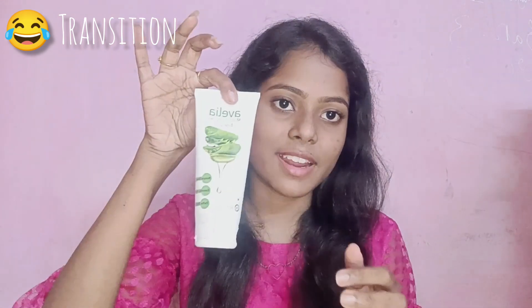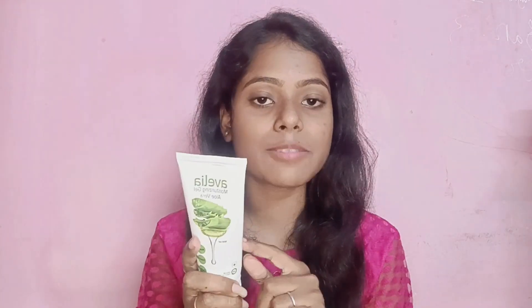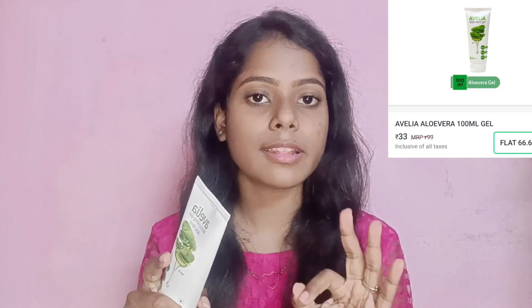What is Aluvairajel? This is Aluvairajel — also called Avelia. If you want to check out the price, it is 99 rupees.